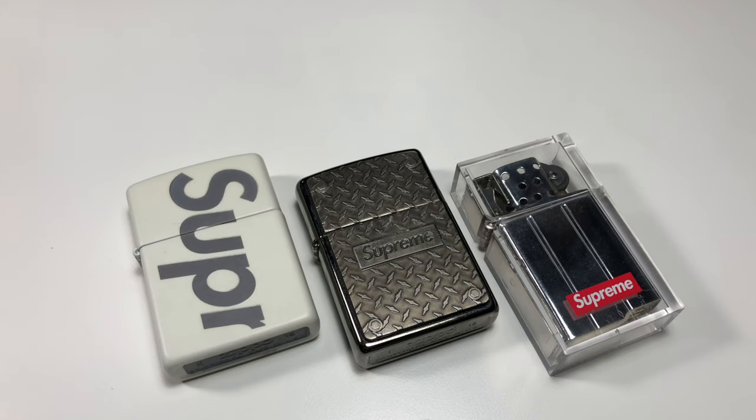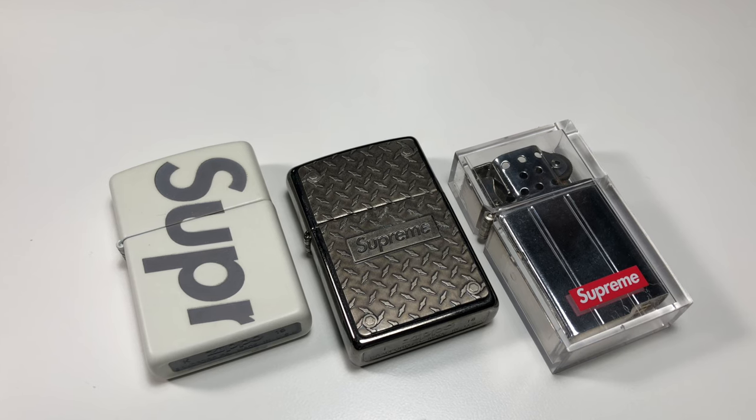The next gift idea is a Supreme accessory, and they can range from $50 to $100. What's nice about Supreme accessories is there's just a wide variety of them, and you can have them as a display piece — like this lighter I have. I just have a Zippo Supreme lighter collection and it looks really nice as a display piece.